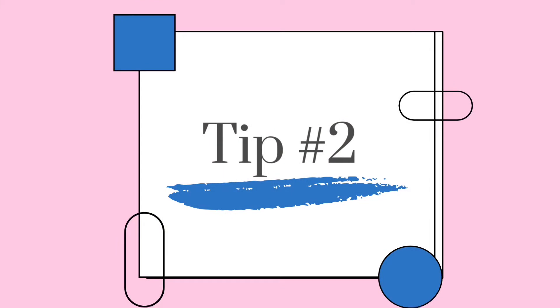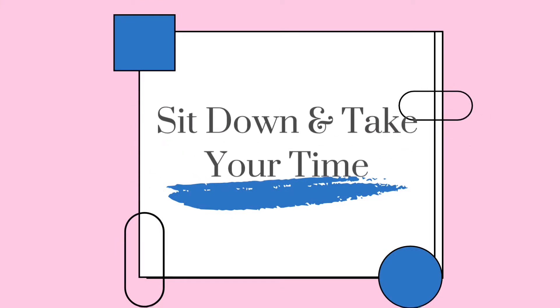Number two: sit down and take your time. Sitting down and taking time to think about your meal plan is quite important. It's difficult sometimes to just stand there and think you know what you'll do, because then sometimes we forget things — ingredients, or even days in the week. You thought Monday through Friday, but what about Saturday and Sunday?